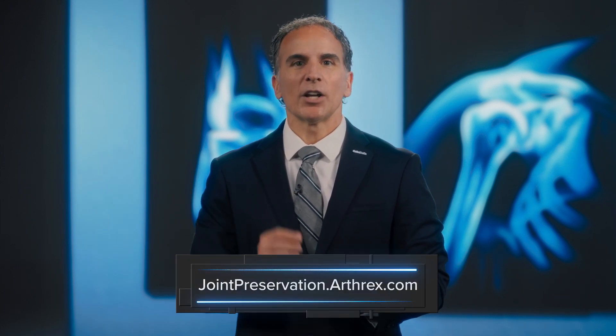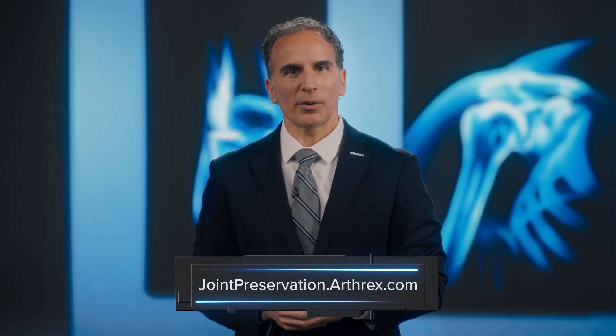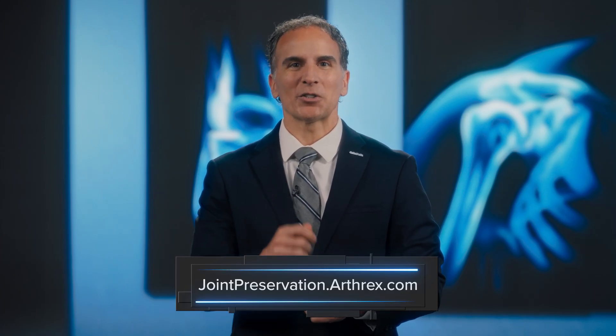Thank you, Gian, and thank you both again for sharing your experiences and making the case for the AutoCart technique. Now to learn more about the AutoCart technique for the treatment of symptomatic cartilage defects, be sure to visit jointpreservation.arthrix.com and tune in to our other Breakthrough episodes including innovative solutions, technique play-by-play, and lessons learned. Thank you for joining us.